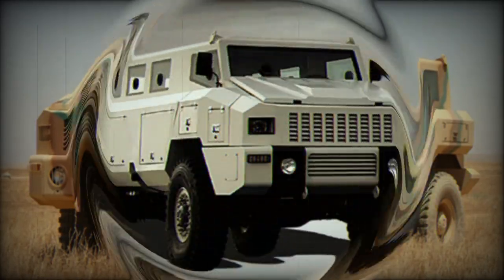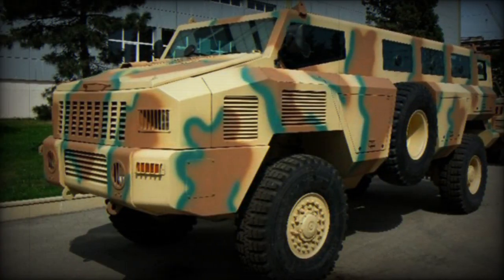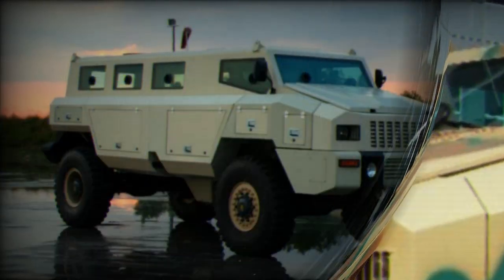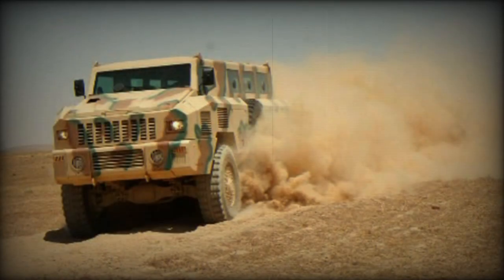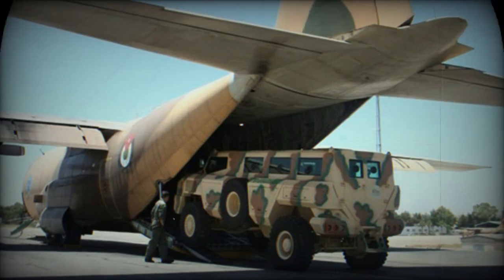The Matador MPV has a traditional V-shaped hull with the novelty of a double-skinned spaced-armor design. This armored vehicle withstands a 21 kg TNT blast equivalent to 3 anti-tank mines under any wheel, or a 14 kg TNT blast equivalent to 2 anti-tank mines under the hull. This has been verified during trials in South Africa.